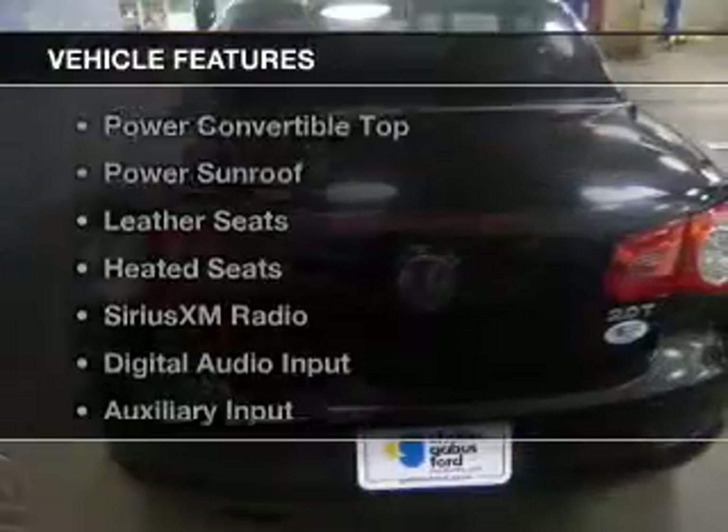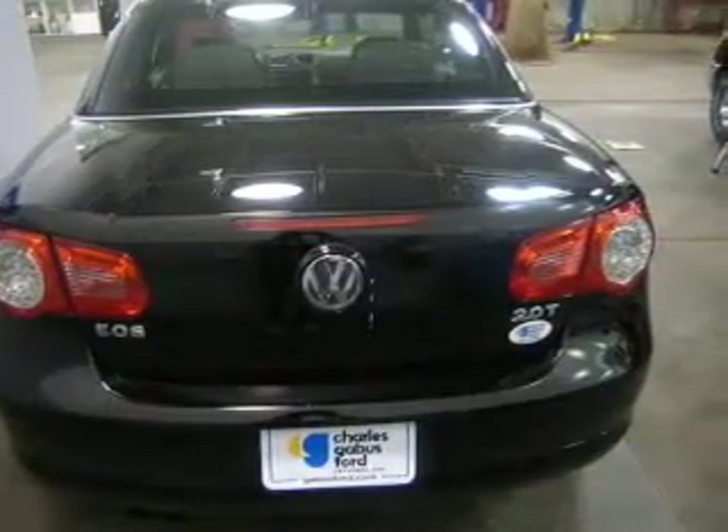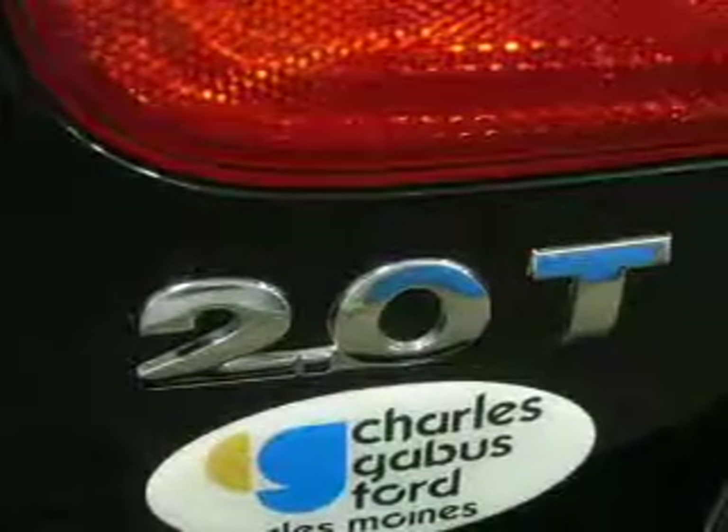The features include a turbocharger, a retractable hardtop, a power convertible top, a power sunroof, leather seats, heated seats, Sirius XM satellite radio, a digital audio auxiliary input, and a DVD system.